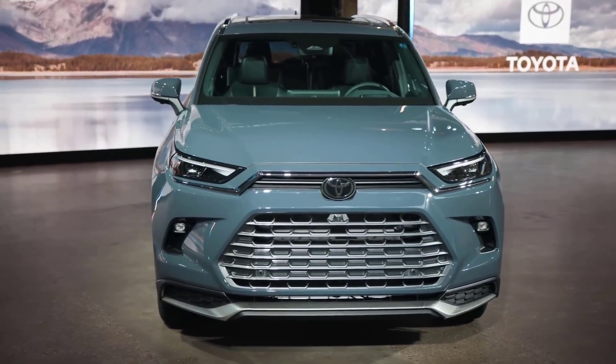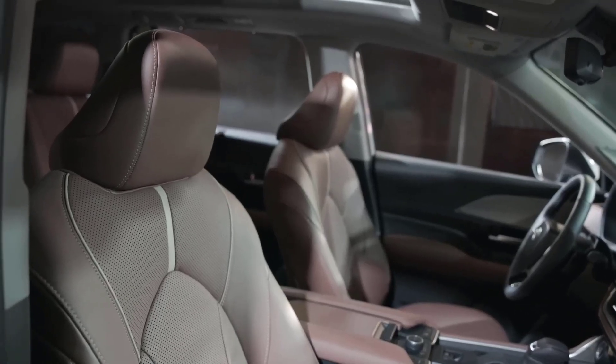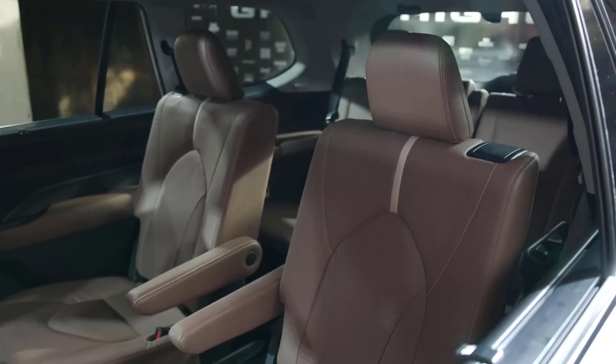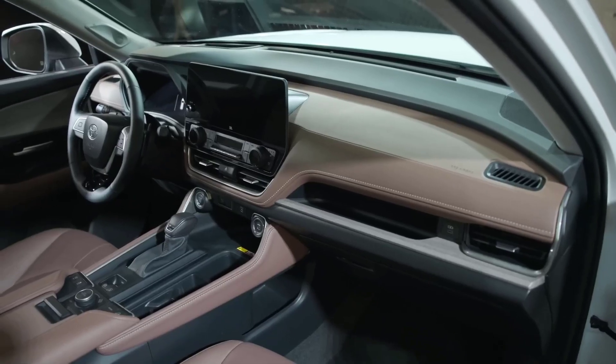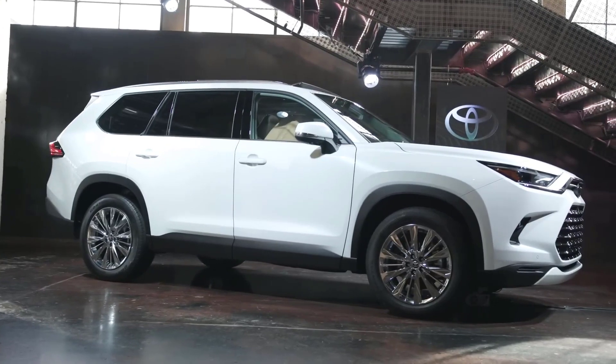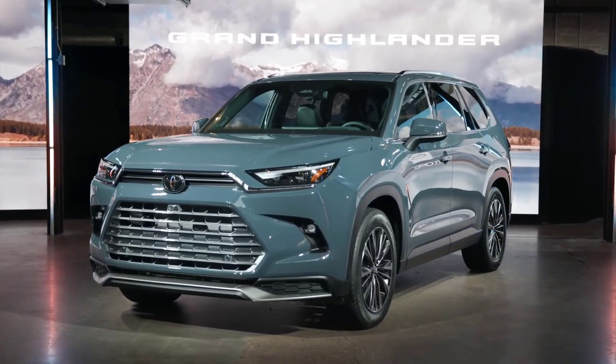That boxy design is making a comeback among three-row crossover SUVs like the Honda Pilot and the Kia Telluride. The Grand Highlander gets an all-new dashboard design and a new center console compared to the regular Highlander. And it comes standard with a 12.3-inch touchscreen multimedia system that supports dual Bluetooth phone pairing and also wireless Apple CarPlay and Android Auto.